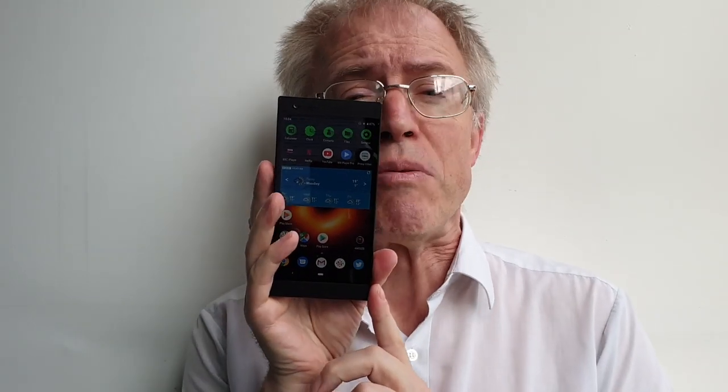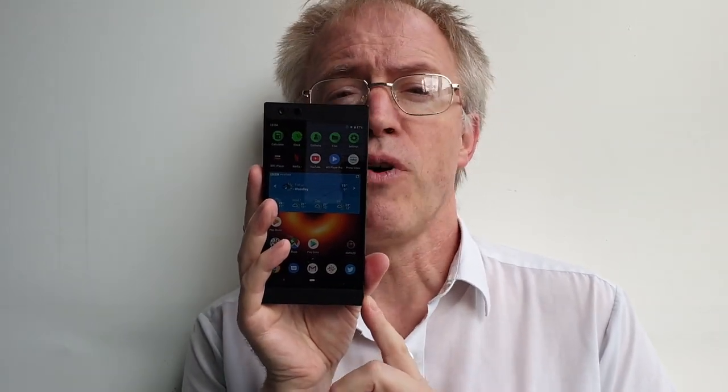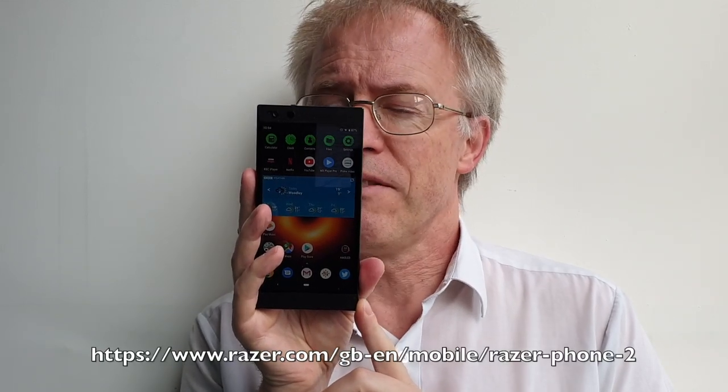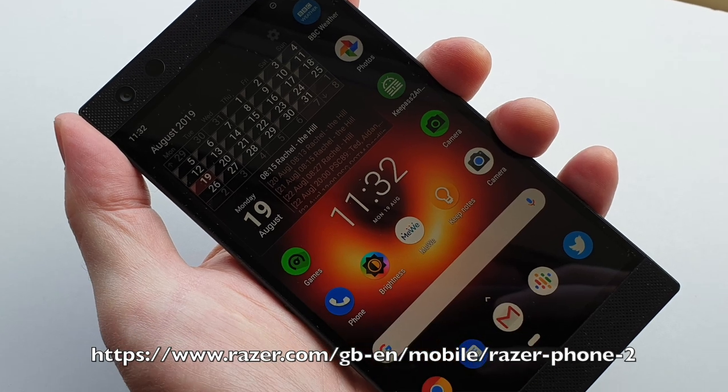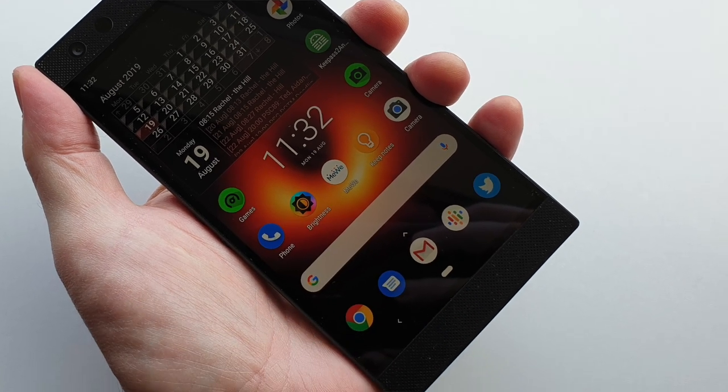The speakers are just as loud and arguably with similar fidelity - I'll demo them in a moment. And every other specification is flagship level for 2018-2019, right up to the Snapdragon 845 and 8GB of RAM. It's now available for not £800, its original RRP, but £400 brand new. Currently out of stock on razer.com but available from other outlets. This is the Razer Phone 2, and it is rather good.